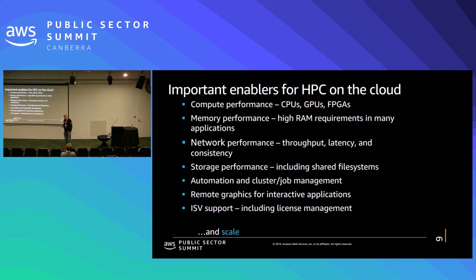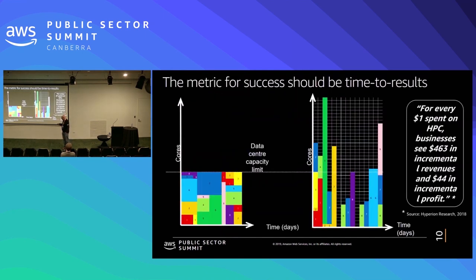You can tailor your cluster or compute to have the right kind of network performance you want. For storage, we have many different options. Our new FSX for Lustre is a new Lustre-type file system that's shared, very high performance, and is backed up on our S3 service — it scales dynamically and is backed up on S3. That's pretty much what I wanted to cover there, but we'll get to it again later.